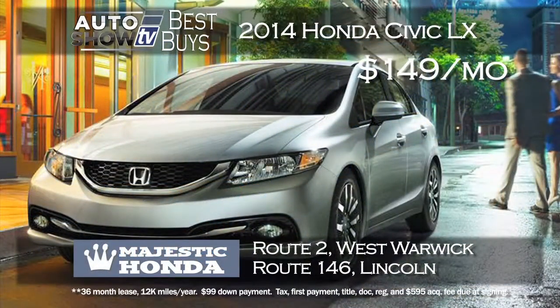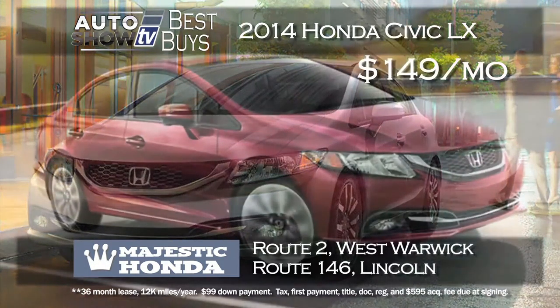Next we looked for a Civic deal we liked and we found one at Majestic Honda in West Warwick and Lincoln. It's the 2014 Honda Civic LX model — just $99 down payment — and get this Civic with a backup camera for just $149 a month for 36 months.